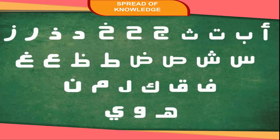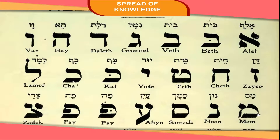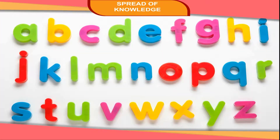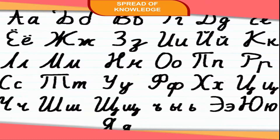Now, most languages are written using an alphabet. The alphabet was probably first developed in Syria by the Phoenicians. Then, the Greek, Roman, Arabic, and Hebrew alphabets developed. English is written in the Roman alphabet with 26 letters. It is the most widely used alphabet in the world. The Greek alphabet has 24 letters. The Cyrillic alphabet is used for writing the Russian language.